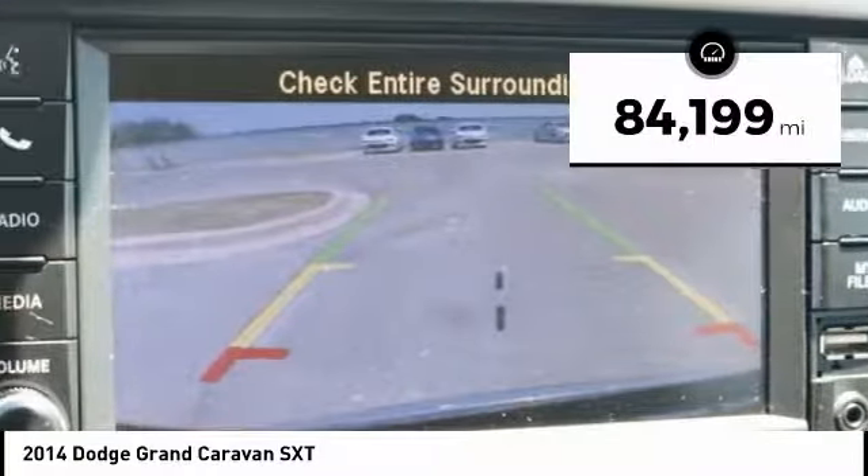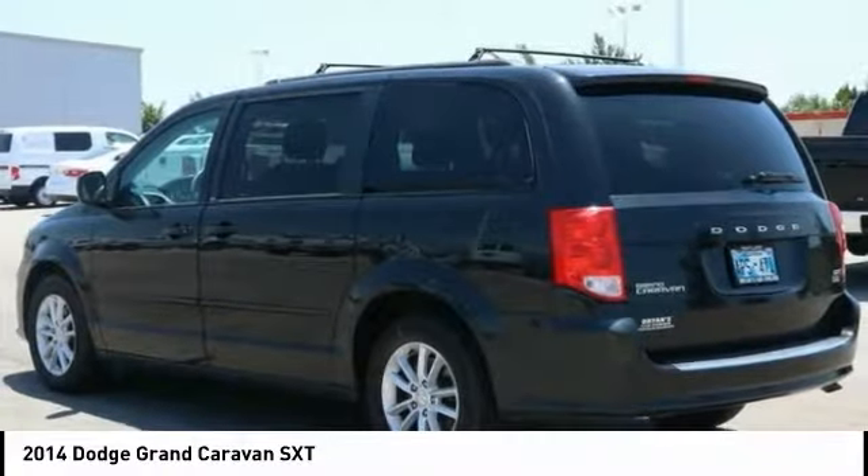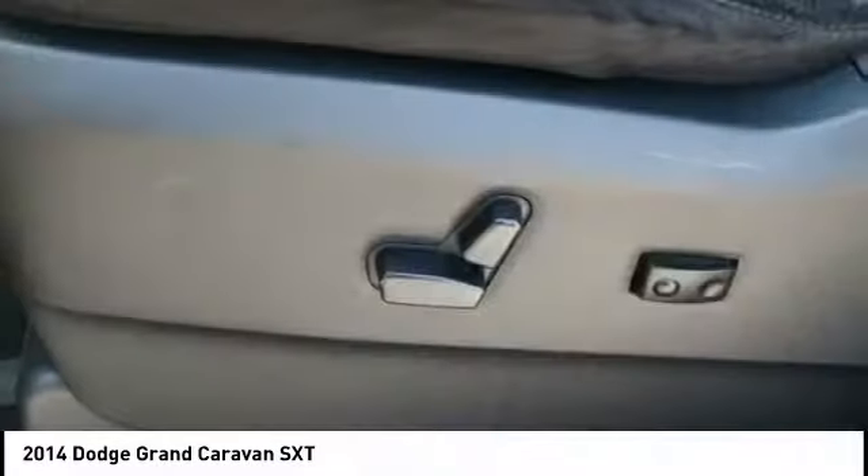This vehicle has less than 85,000 miles. Here are some of this vehicle's great options: power liftgate, traction control, dual airbags, air conditioning.